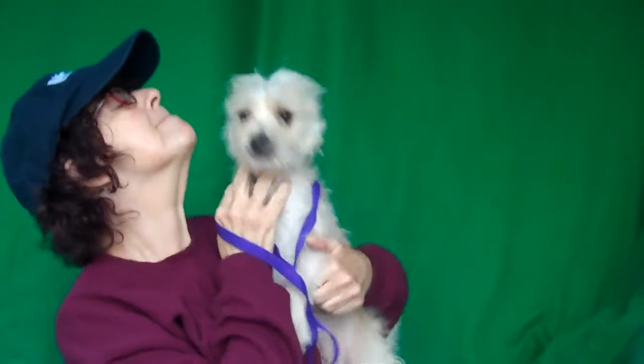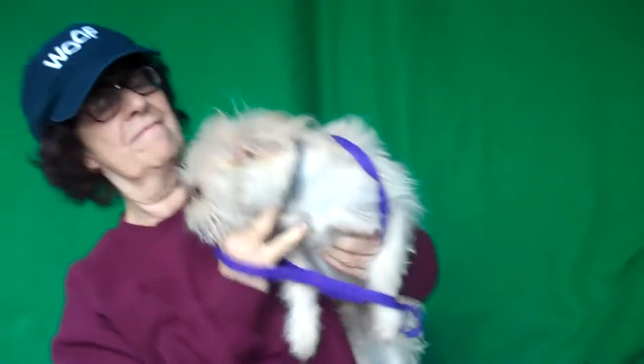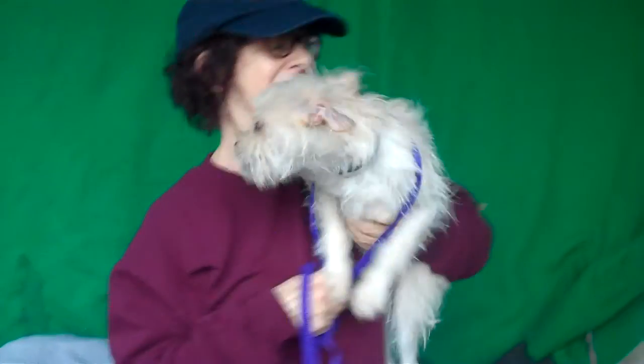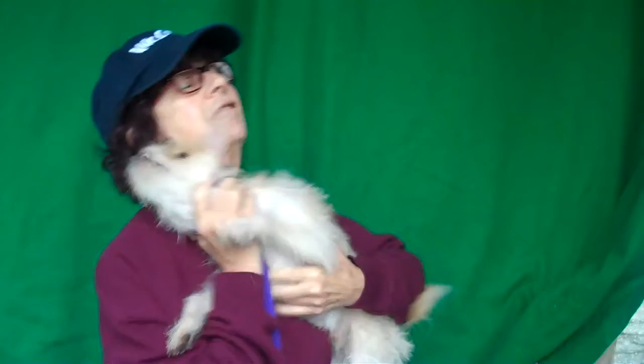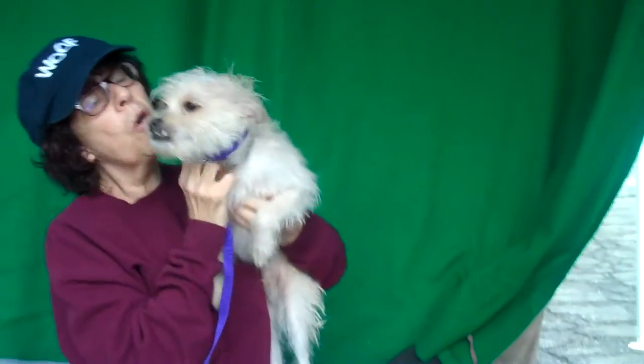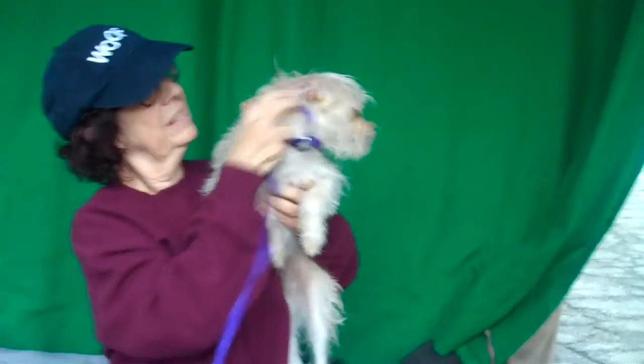Oh, look at this cute little scruffy face. This is our friend Haro. His tail just can't stop wagging back there. He is ID number 85020011 and he is a scruffy cute terrier, a puppy at that. He's only six months old and he came in as an owner surrender on December 18th. He weighs 10 puppy pounds and he is just so much fun.